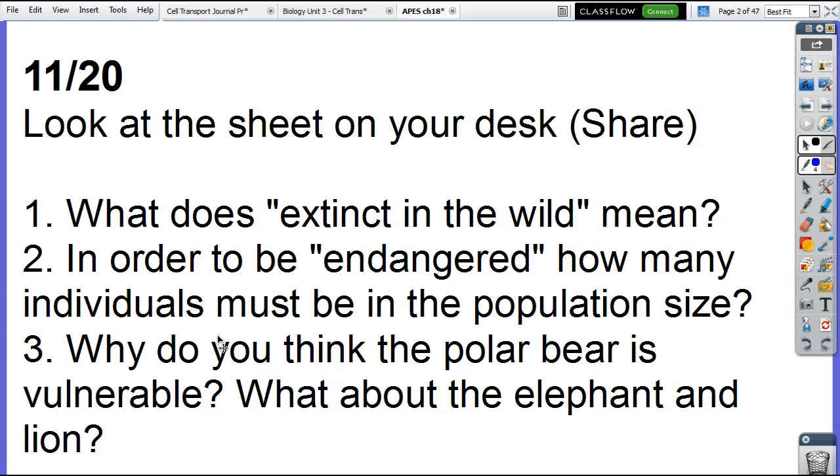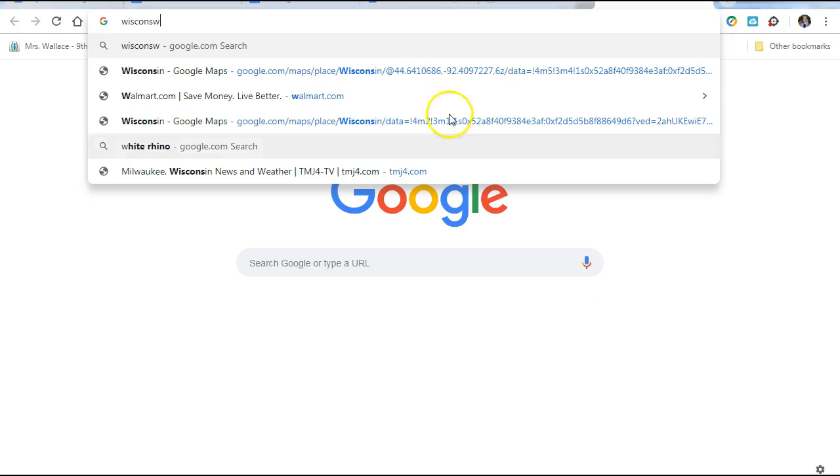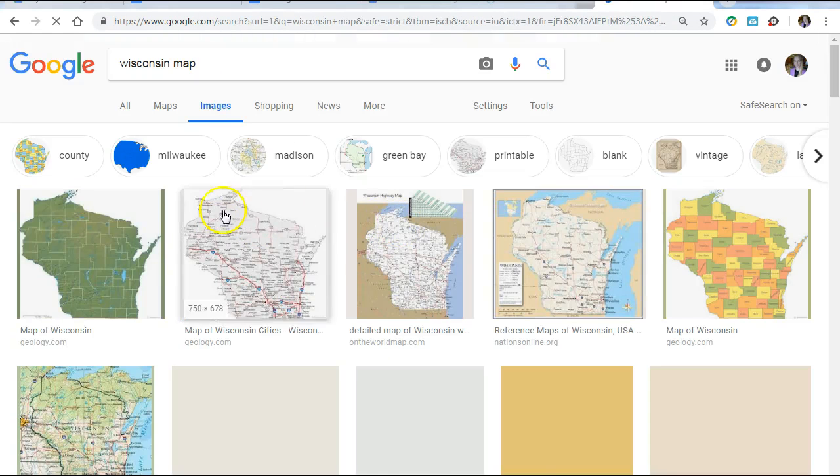We talked about poaching in my last class. They were asking how it even happens. Basically, there are national parks. If you go to Africa, there are national parks like the Serengeti, which you've probably heard of. The Serengeti is about a fifth of the size of Wisconsin — it's 12,000 square miles. Wisconsin is about 58,000 square miles.